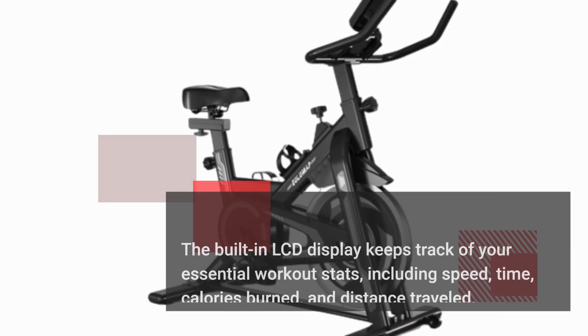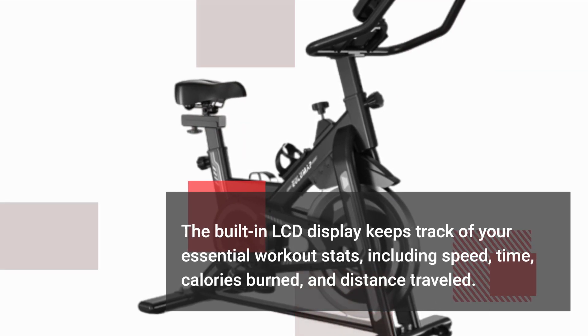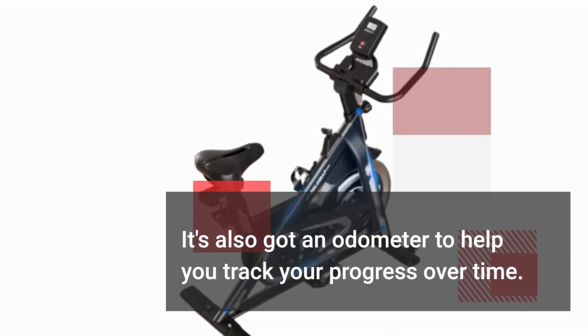The built-in LCD display keeps track of your essential workout stats, including speed, time, calories burned, and distance traveled. It's also got an odometer to help you track your progress over time.